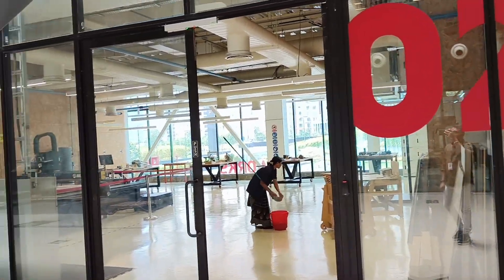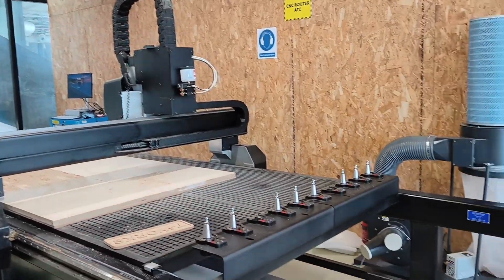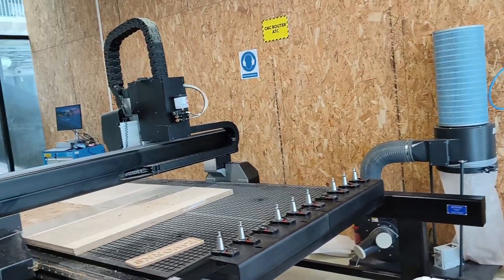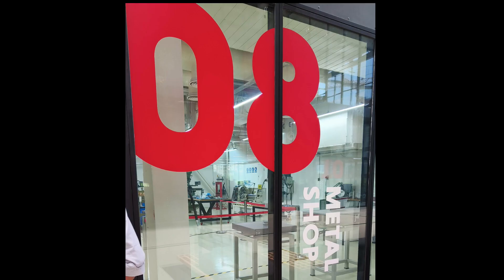The second facility we visited is the Woodshop. The Woodshop is equipped with woodworking tools and machinery. On the screen you can see the three-axis CNC wood router, which can cut through wood and non-ferrous metals. Product samples from the Woodshop can be seen here.